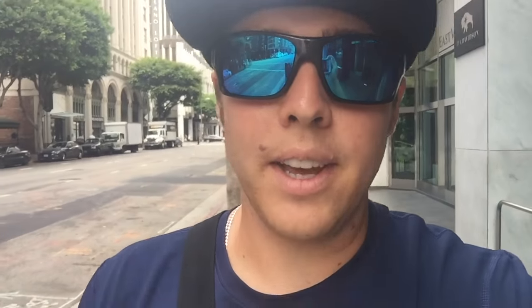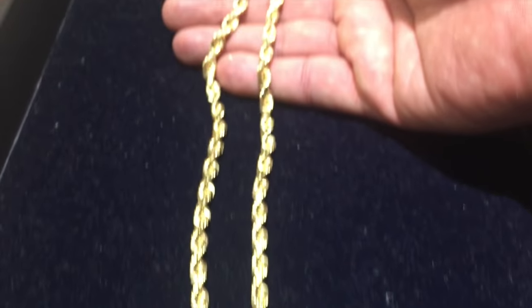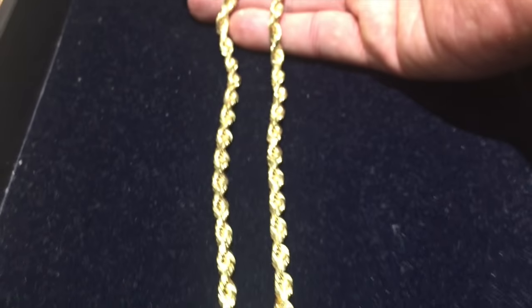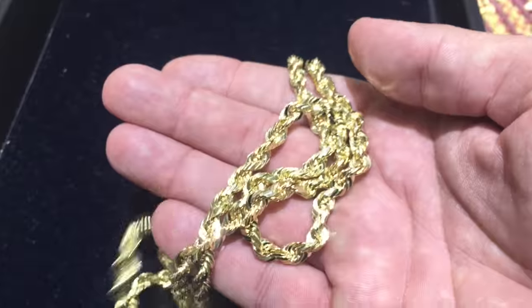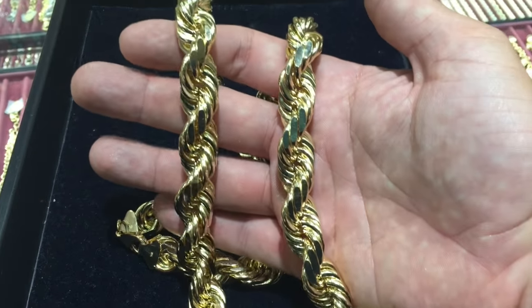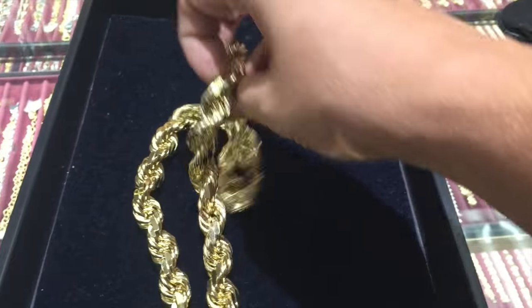Shipping is always FedEx. Here we have the 6mm rope chain, solid with the diamond cuts. This was a 26 inch length — just look at the quality on that rope chain, sparkling everywhere. Now I want to show you guys something big: this is over 600 gram, 20 plus millimeter rope chain.